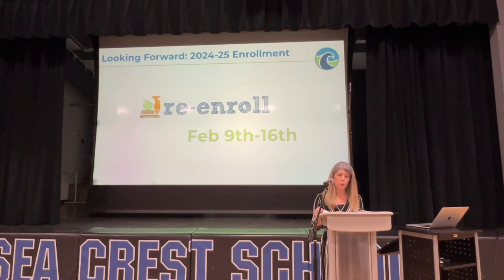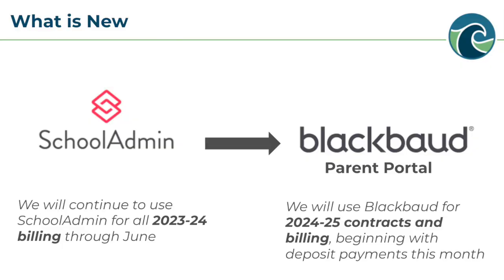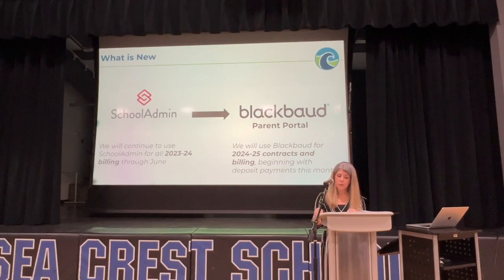Please don't hesitate to reach out to the school if you have any questions or concerns. Seacrest is embarking on exciting system upgrades for next school year. The first phase begins with re-enrollment — your 24-25 contracts and billing will now be in a new parent portal called Blackbaud. We will continue to use School Admin for all 23-24 billing, but you will pay your deposit and first 24-25 tuition payment in the new Blackbaud parent portal. The email tomorrow will provide more detailed information.